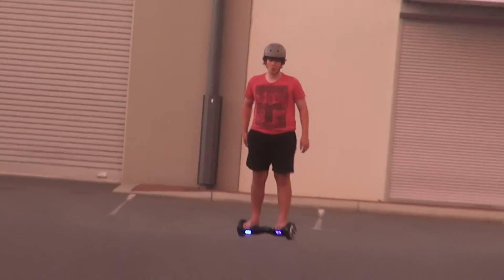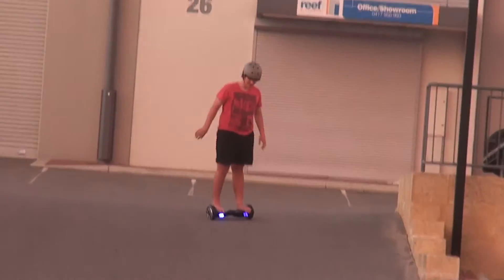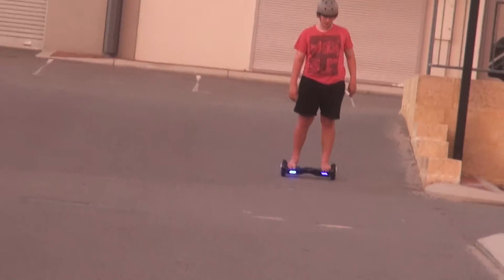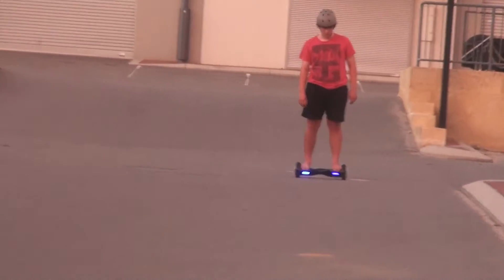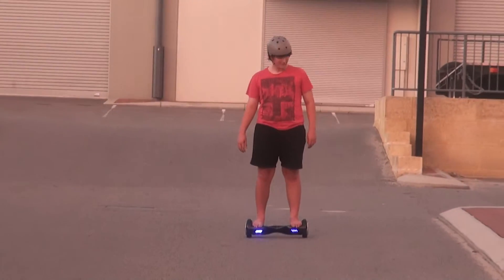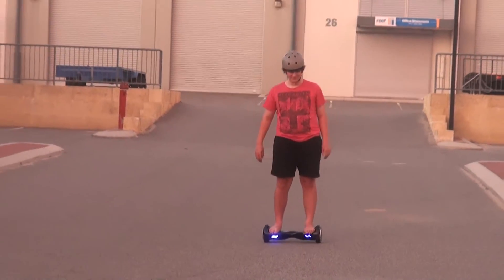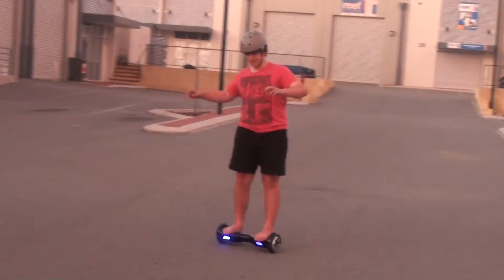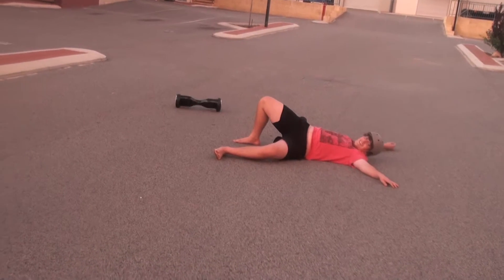And you can even walk on yourself by going down hills. Going down hills becomes perfectly deadly. It's so good for advertisement. Ow, I hurt myself again. Like hell.